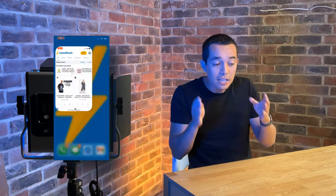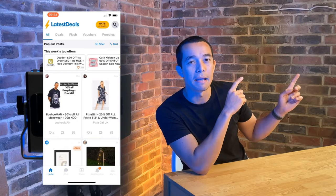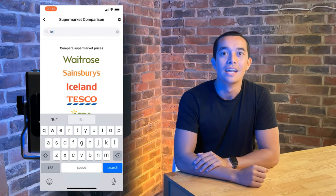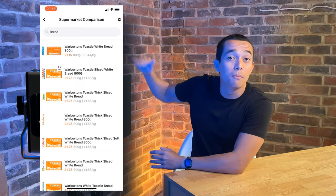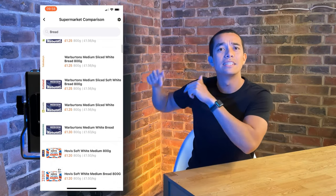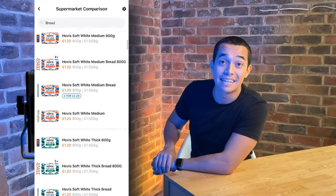If you're wondering how I find all these cheapest products for you, I use the Latest Deals Supermarket Price Comparison Tool. It's free and it lets you search a product, then compare prices from all the supermarkets so you know you're getting the cheapest price. I'll leave a link in the description box if you don't already have the Latest Deals app.